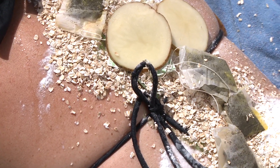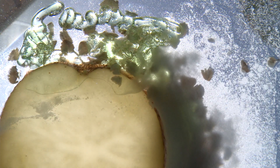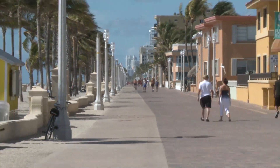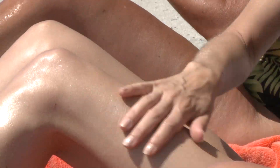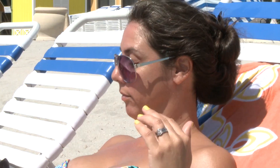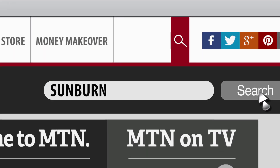How well these remedies actually work — well, that's a matter of debate. Some might work better than others, but the best way to treat sunburn? Don't get it. Use lots of lotion with an SPF of 30 or higher and don't get too much sun. Bottom line, don't get sunburn, but if you do, surf over to moneytalksnews.com and just do a search for sunburn.